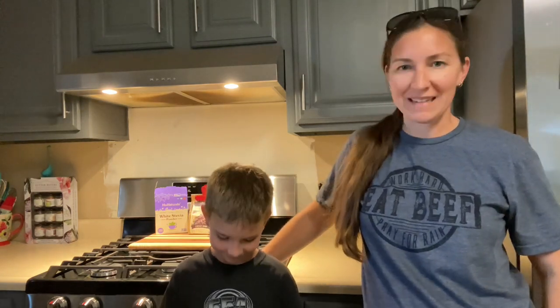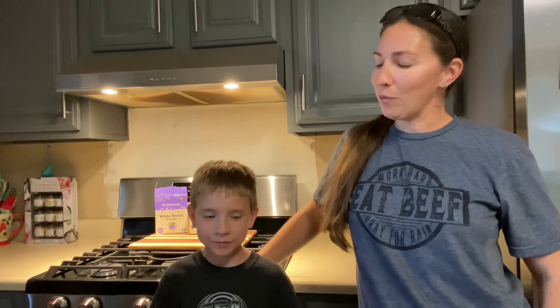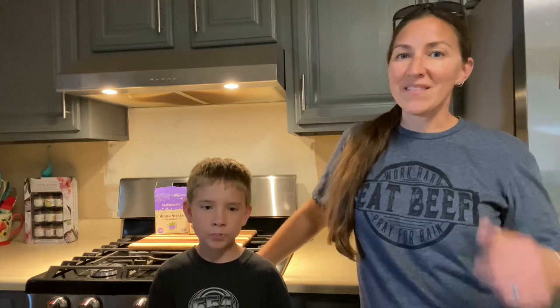I have my favorite taste tester with me today — he eats this yogurt regularly. Go ahead and take a bite. So tell our viewers what you think of our homemade yogurt. 'It's really good!' There you have it, folks — our recipe for homemade yogurt from start to finish. I hope you found it entertaining and valuable. If you enjoyed it, please give us a thumbs up and subscribe to follow our adventure.